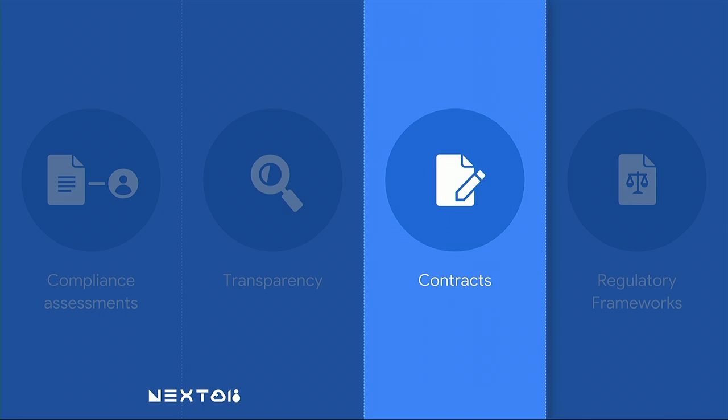We've talked about the importance of conducting compliance assessments for your sector with your counsel and compliance professionals, the importance of transparency, making sure you conduct your due diligence and the information we can provide to help with that. Now let's talk about contracts.